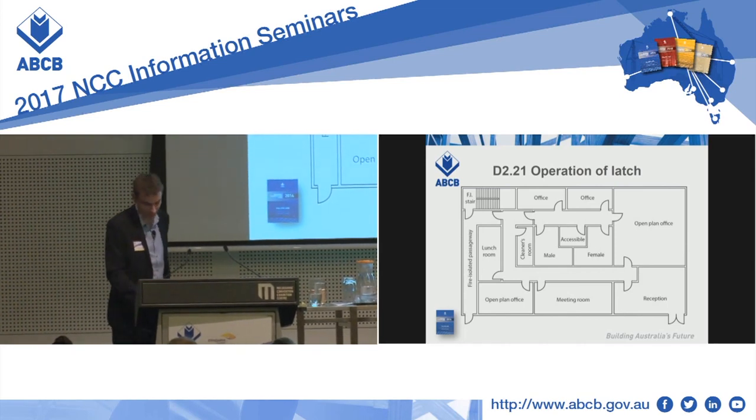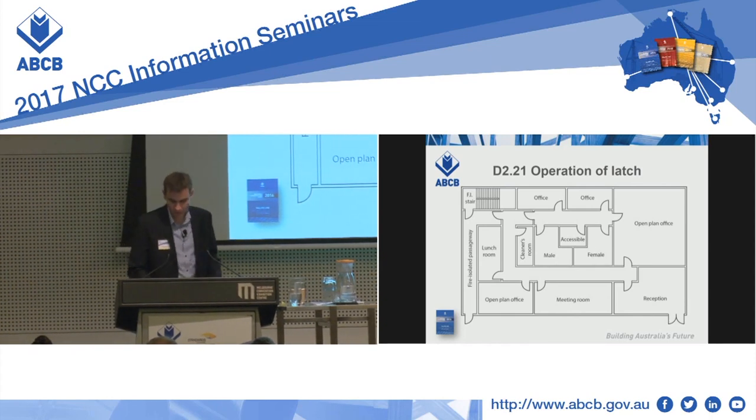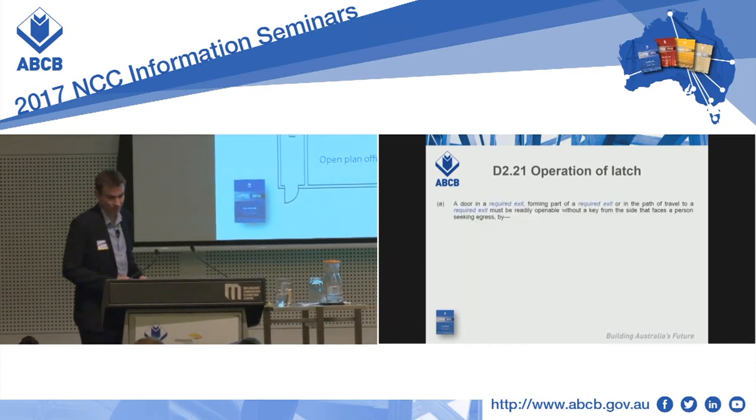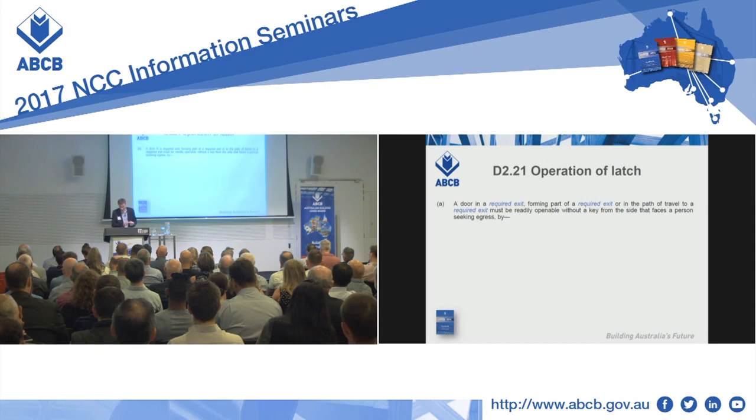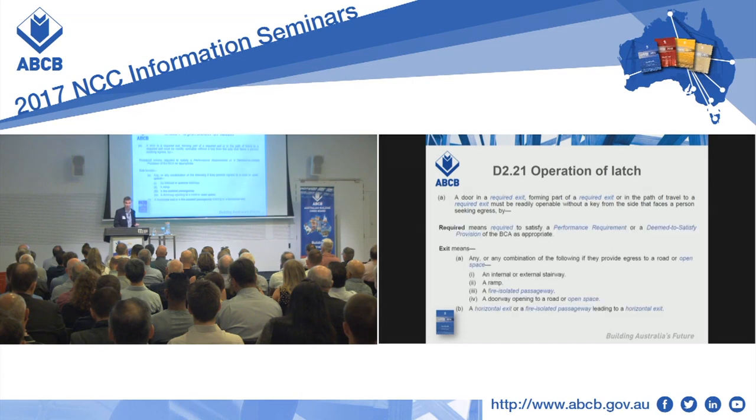Which doors does D221 apply to? The doors subject to this provision under D221A are those which are in a required exit, forming part of a required exit, or in the path of travel to a required exit. We've got some defined terms which bring meaning to these statements. The first is 'required' — something which you need to meet a deemed-to-satisfy or performance requirement. The second defined term is 'exit.' Note that 'required' and 'exit' are not one defined term — they're two separate ones.